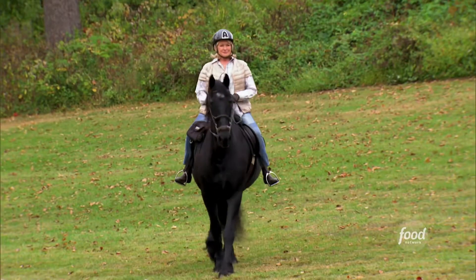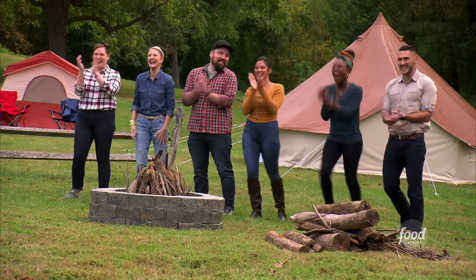Martha Stewart. Martha Stewart on a horse.